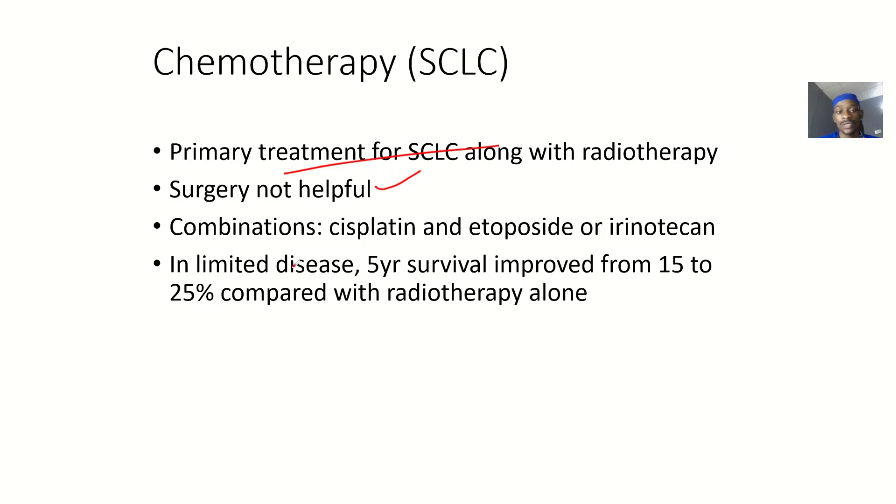The most common chemotherapy drugs used are cisplatin and etoposide, or you could combine with irinotecan. So memorize: cisplatin, etoposide, and irinotecan.